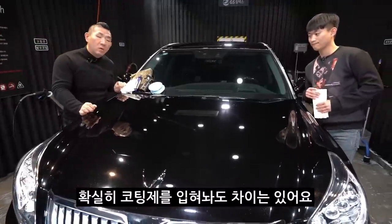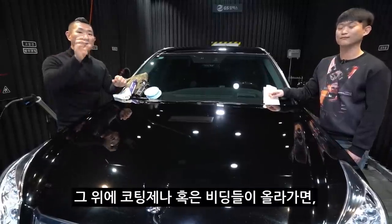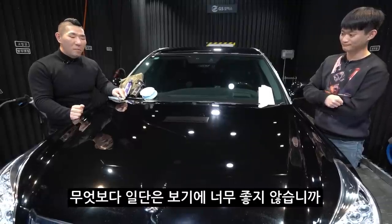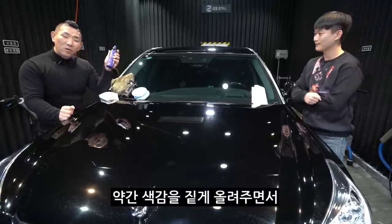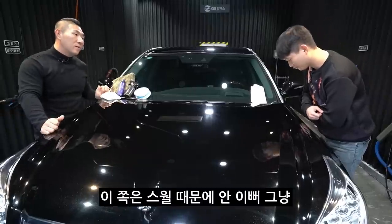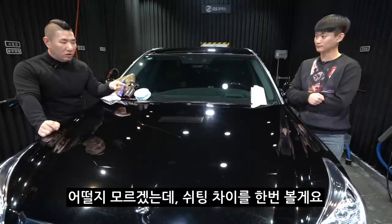확실히 코팅제를 입혀놔도 차이는 있어요. 말 그대로 이렇게 파여있던 부분을 글레이즈로 메꿔주고, 메꿨기 때문에 평평하게 유지가 되겠죠. 그 위에 코팅제나 비딩들이 올라가면 더 이쁘게, 더 매끄럽게 슈팅도 잘 이루어질 거고요. 무엇보다 일단은 보기에 너무 좋지 않습니까. 검정색으로 짙게 올라왔는데, 약간 아크릴틱하게 화사하고 거울 같은 효과를 잘 내줘서 차가 이제 거울처럼 변했어요. 한번 물을 뿌려볼게요.